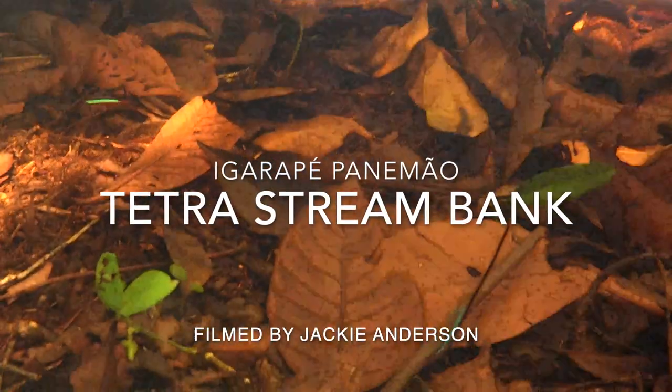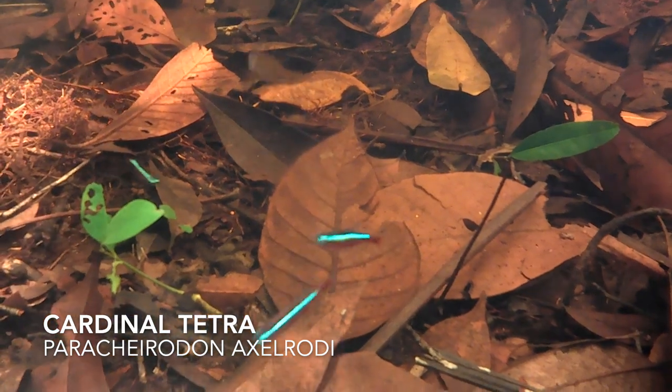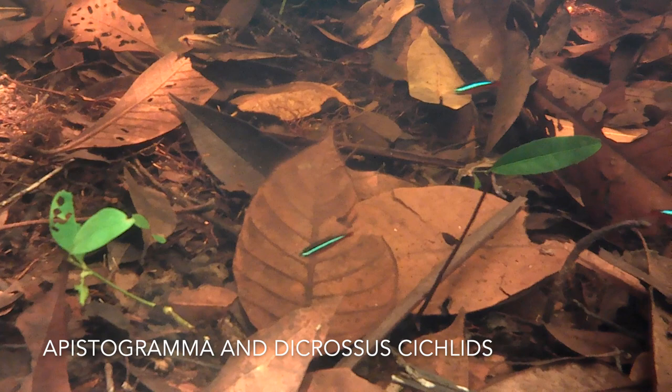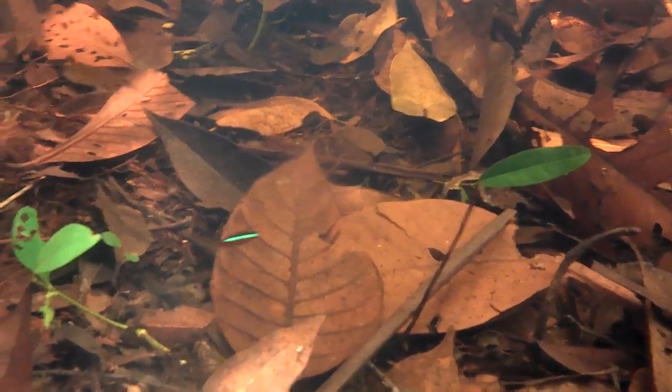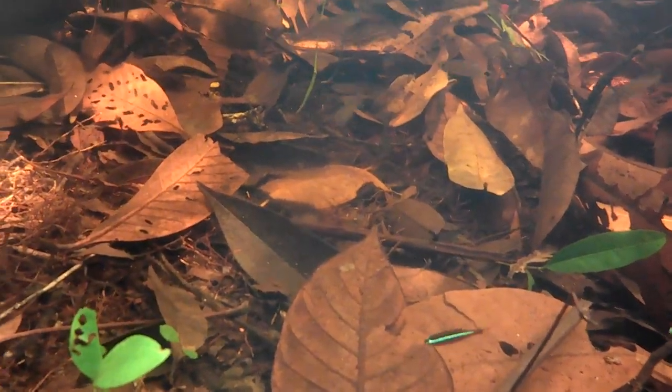Let's take a look at the tetras on the stream bank at Igarapaypanemao, filmed by Jackie Anderson. This was some awesome habitat filled with cardinal tetras and some other really cool fish that I didn't even notice while I was trying to film the cardinals. Near the back, there's an epistogramma and a checkerboard cichlid, which are both really cool dwarf cichlids and popular aquarium fish, and they live in the same type of habitat here.